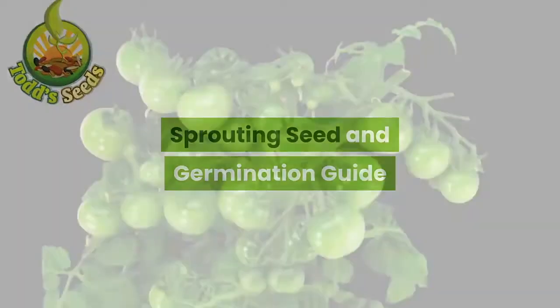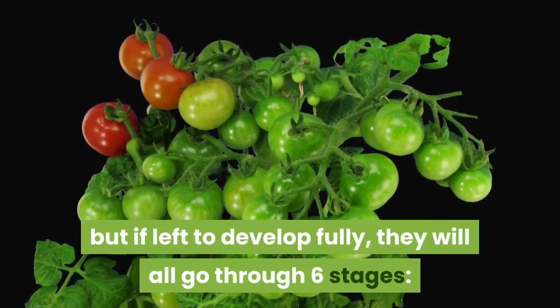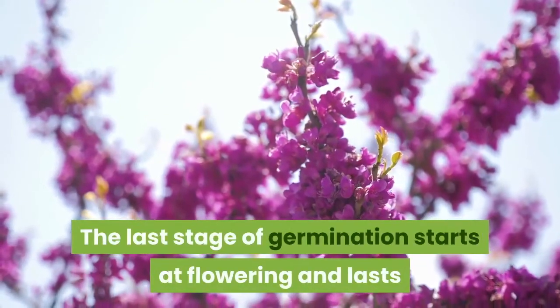Sprouting seed and germination guide. The lifespan of different plants can vary greatly, but if left to develop fully, they will all go through six stages: sprout, seedling, vegetative, budding, flowering, and ripening.